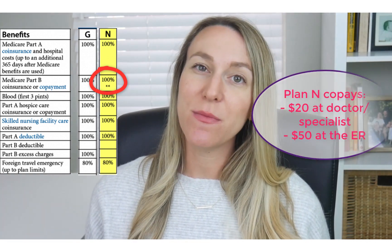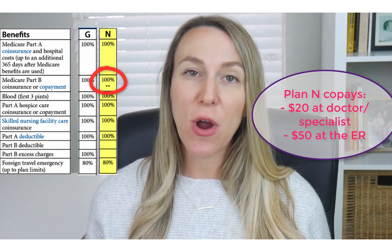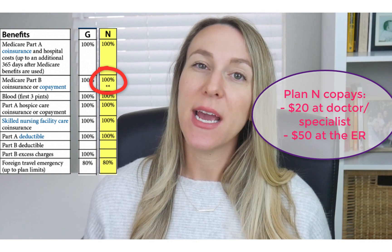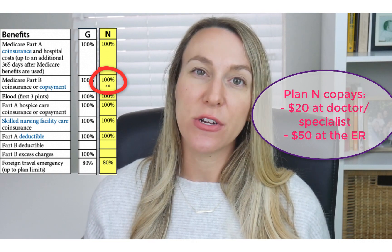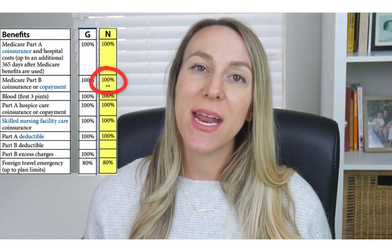Co-pays will be anywhere from $0 to $20 at your provider, and this includes primary care doctor and specialist office visits. Co-pays can be anywhere from $0 to $50 for an emergency room visit.